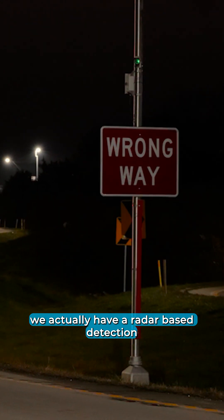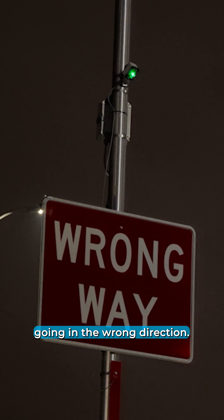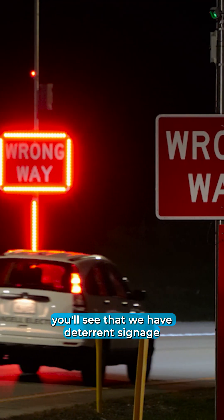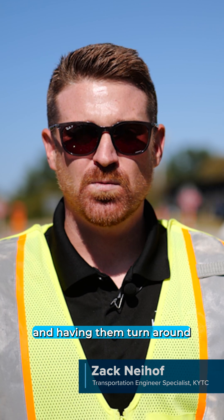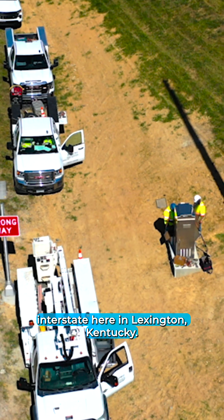On this ramp, we actually have a radar-based detection that will detect drivers if they enter this ramp going in the wrong direction. Down the ramp, you'll see that we have deterrent signage that will activate if that wrong-way driver is detected, hopefully catching that driver's attention and having them turn around before they make it to the mainline interstate here in Lexington, Kentucky.